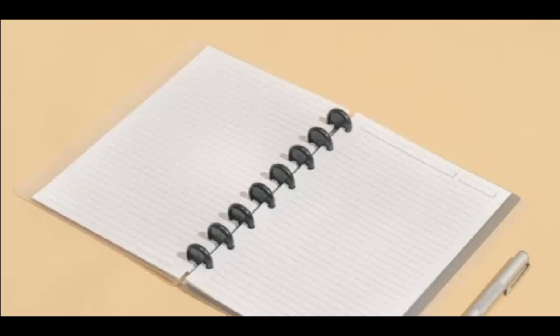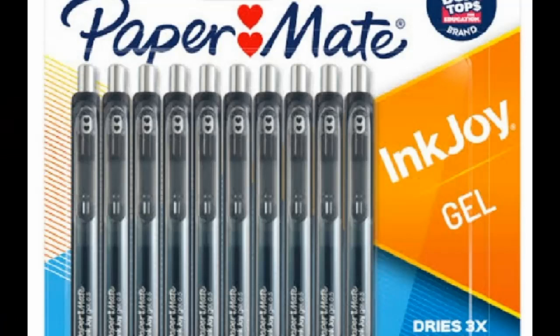1. Spiral Notebook. A spiral notebook in your bag ensures quick access to jot down notes, make lists, or spark creativity anytime, anywhere. Its compact size and versatility make it an essential tool for staying organized and productive on the go, without the need for batteries or digital access.